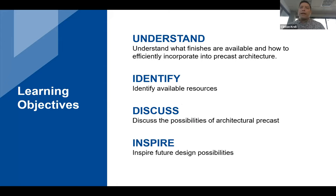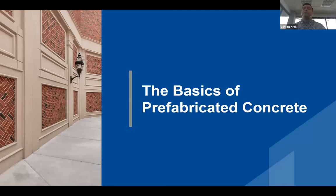Today we'll be discussing architectural precast finishes, starting with the basics of architectural precast, and then seeing many examples of how to incorporate these finishes into beautiful examples of precast architecture. We'll go over what precast concrete is and the finishes available, identify resources for specifying and designing architectural precast, discuss the possibilities through images of current projects, and — perhaps most importantly — inspire the designs of future architectural precast projects.